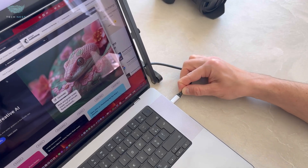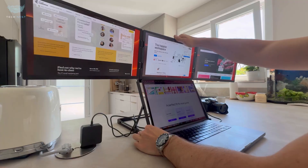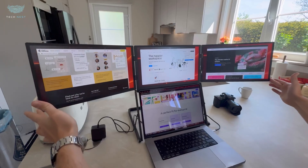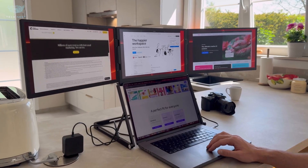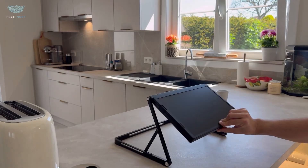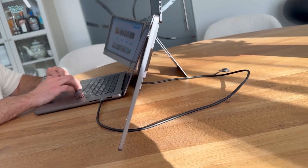Perfect for multitasking. One screen for your code or spreadsheet, another for video or reference, and the third for chat, email, or media. Each screen pushes out 350 nits brightness, 1200:1 contrast, and covers 100% sRGB. Not made for ultra-fast gaming — it's capped at 60Hz. But if you value clarity, color accuracy, and being able to spread out without squinting, this thing delivers.